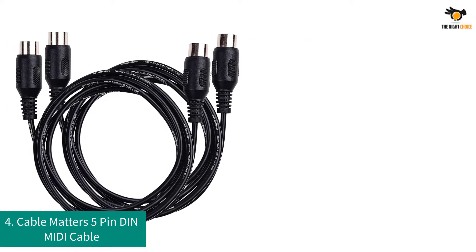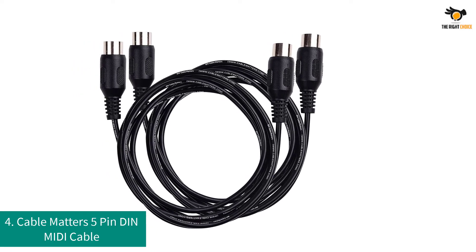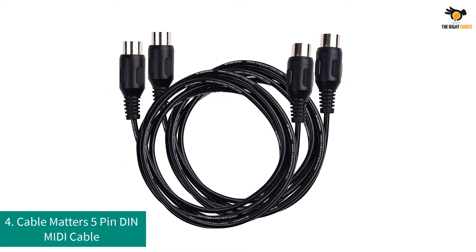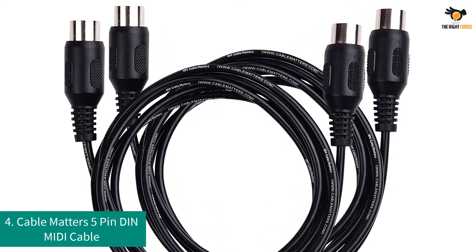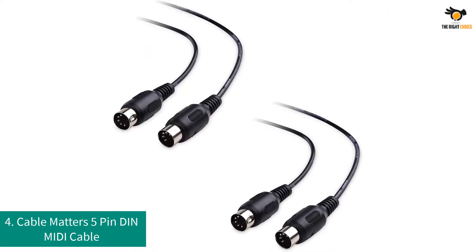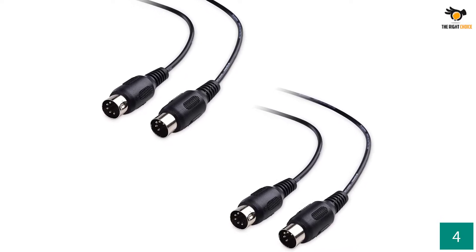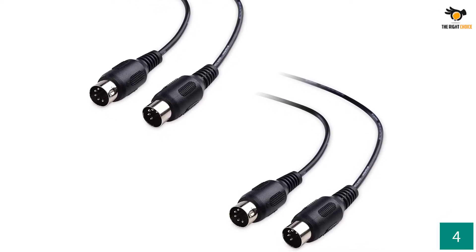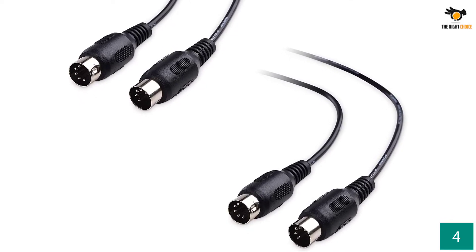Number 4: Cable Matters 5-Pin DIN MIDI Cable. Cable Matters is primarily a brand of cables and related products which offers all kinds of cables and connectors, including its MIDI cables which offer great value for money to the user. The Cable Matters MIDI cable can be a great pick if you want to have multiple MIDI cables for all your MIDI controllers, since it comes as a pack of two cables, resulting in a pretty amazing value for money.